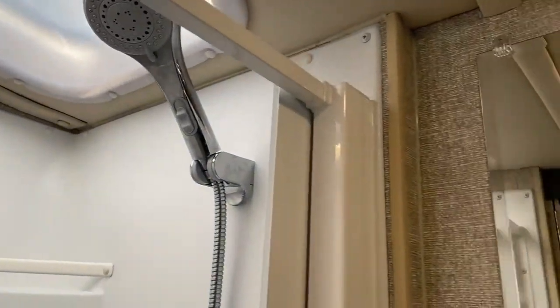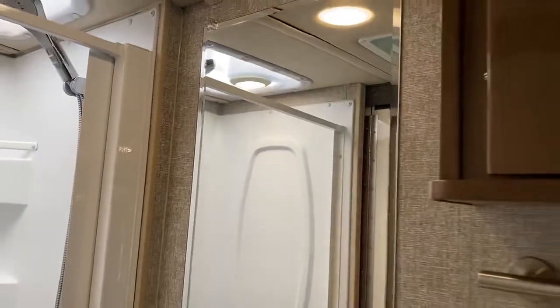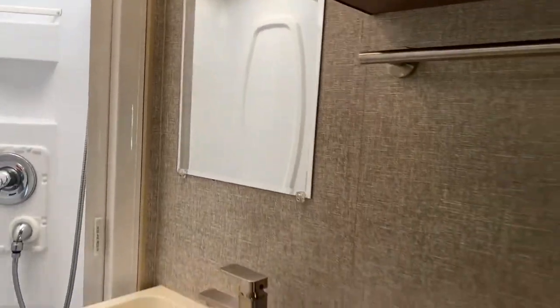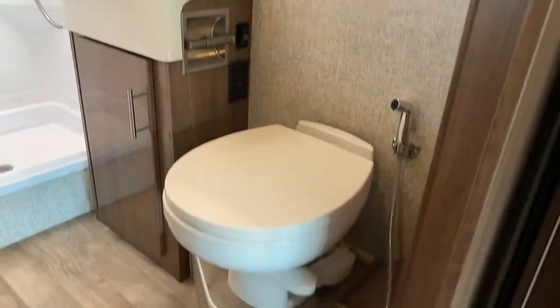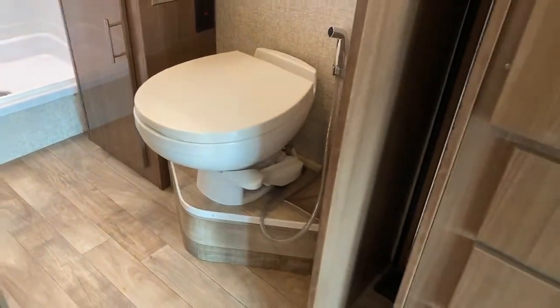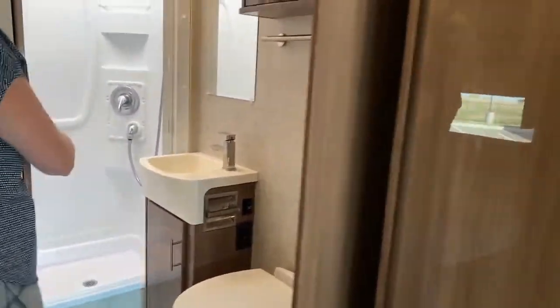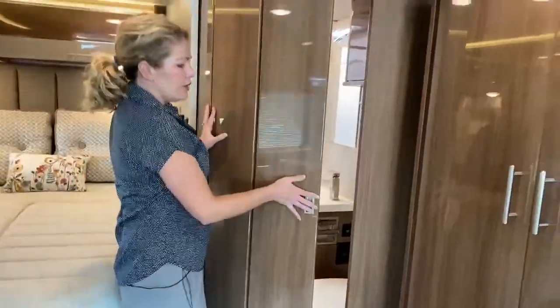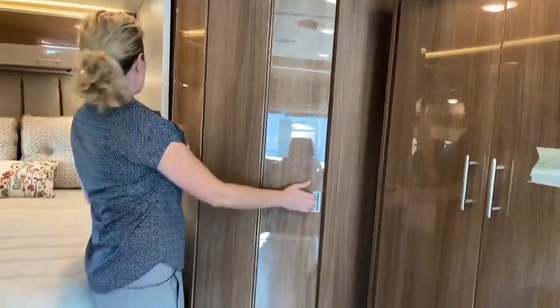This coach also has the Truma AquaGo system, which is a tankless water heater, so you can have as much hot water as you have water — I love that feature, I don't like running out and having to wait for another shower. Also, the bathroom door is pretty cool and goes really nicely with the rest of the coach.